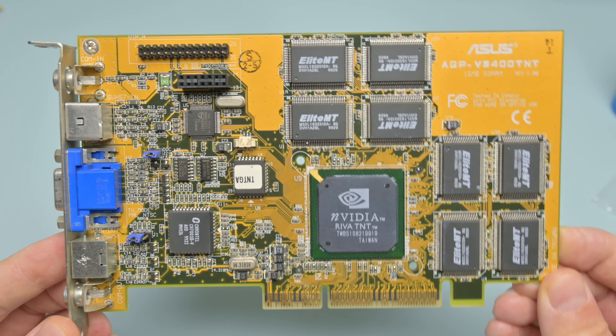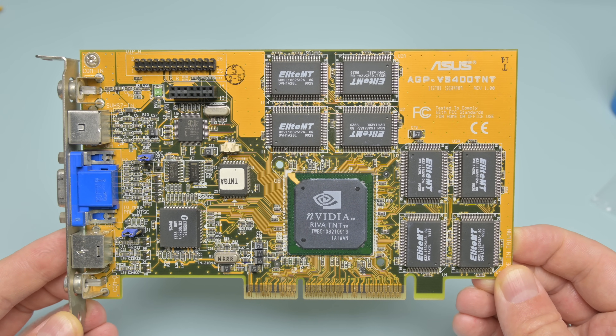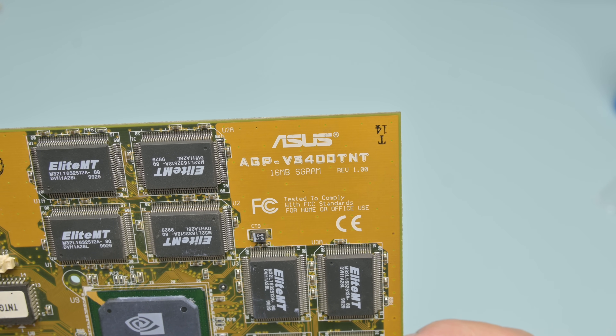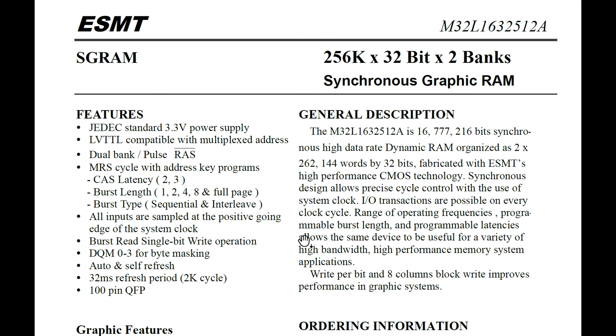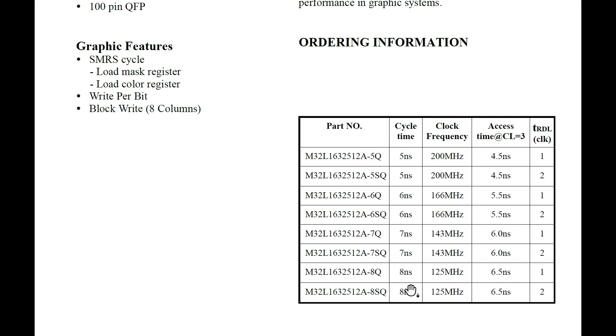Now let's take a closer look at the card. Asus HEP 3400 TNT with 16 megabytes of SGRAM, revision 1.00. We have eight memory modules for this video card. I wrote down the model number and found a PDF with all the information in terms of speed. The memory module has 8 nanoseconds and should be able to handle up to 125 megahertz.